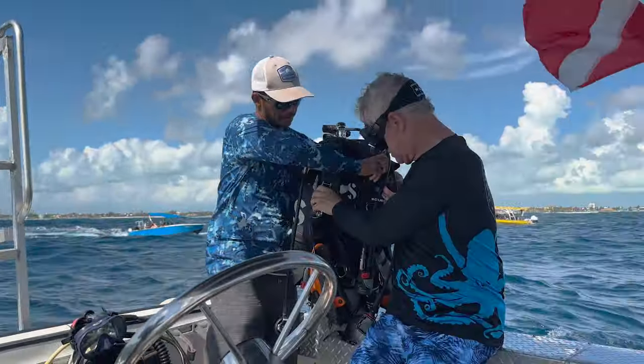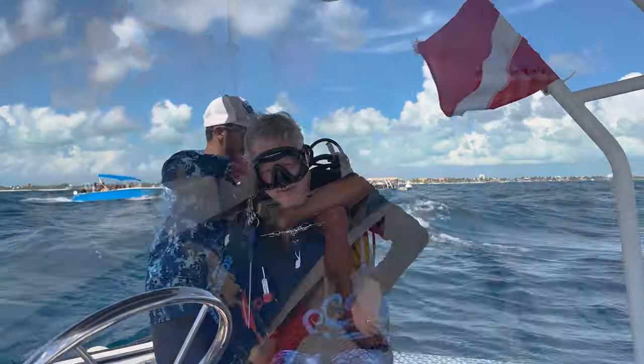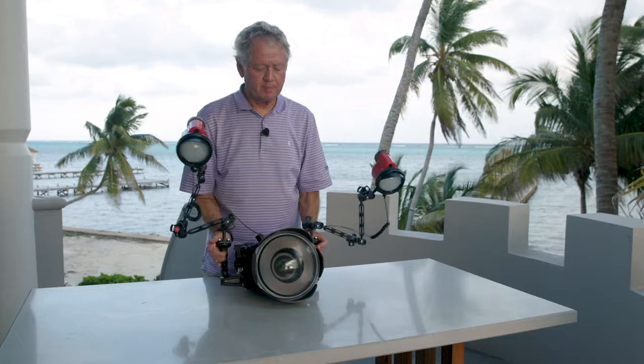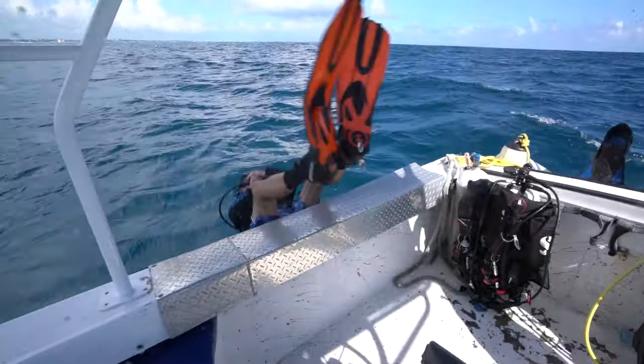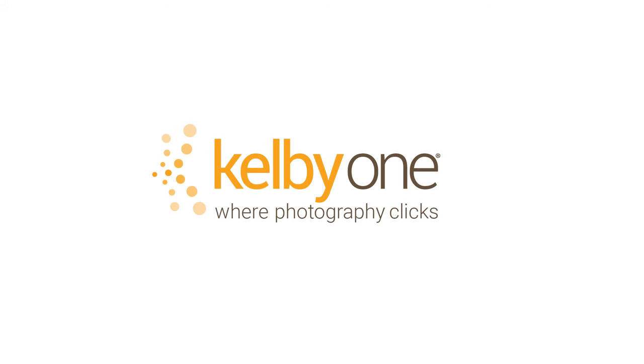And what's the whole objective of being an underwater photographer? To impress your friends, of course. I worked hard putting this class together for you. Let's go do it. Come join me for my latest class on kelby1.com.